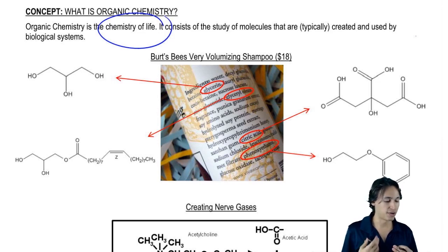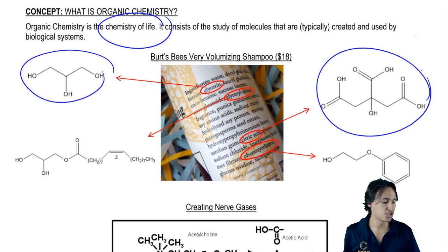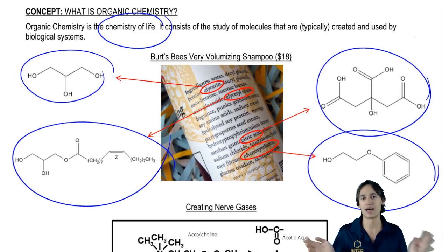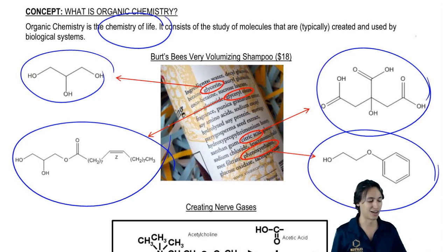Here we have four molecules that we may learn a little bit more about later. As you can see, they can all be represented by these structures that I've drawn here. Now you don't have the ability to fully understand these structures yet — we're going to get to that by the end of this chapter. But what's interesting is that organic chemistry really gives you a new lens to view the world through, because now you're going to actually start to understand a lot of these forces that go into making these products, or making food, or whatever. You're going to be able to look at that and understand it a lot better.